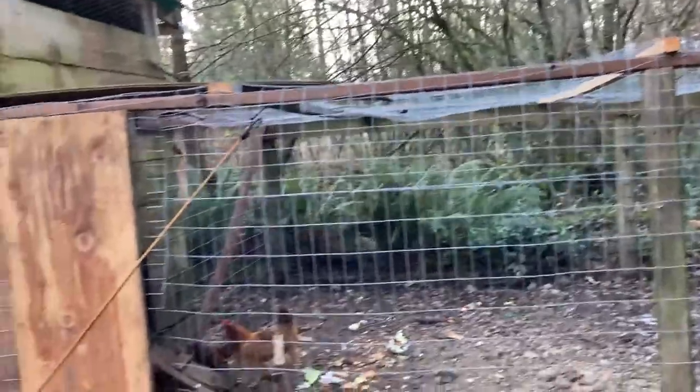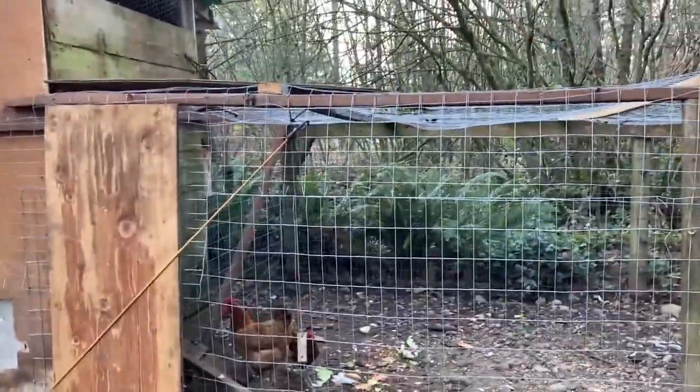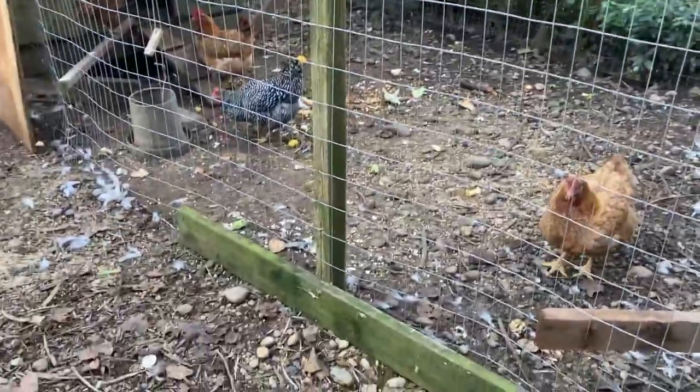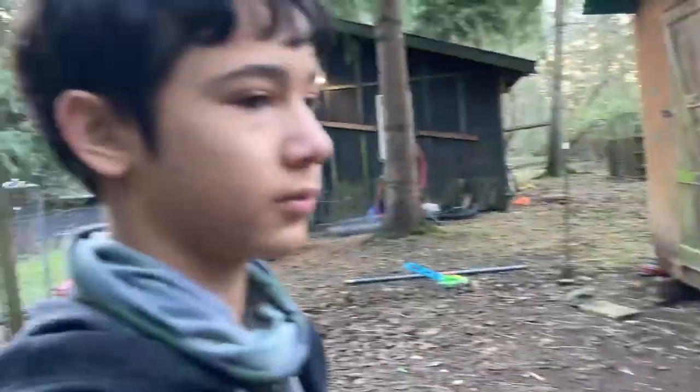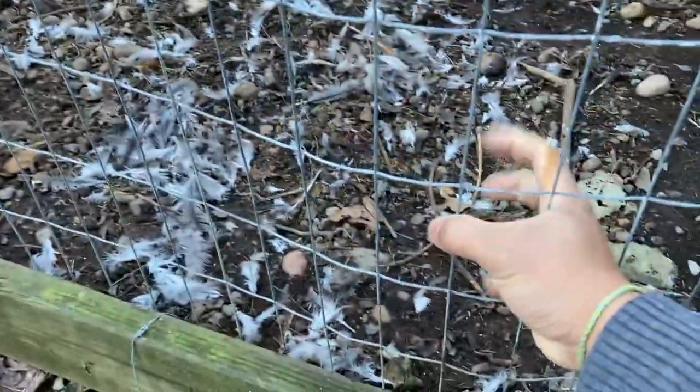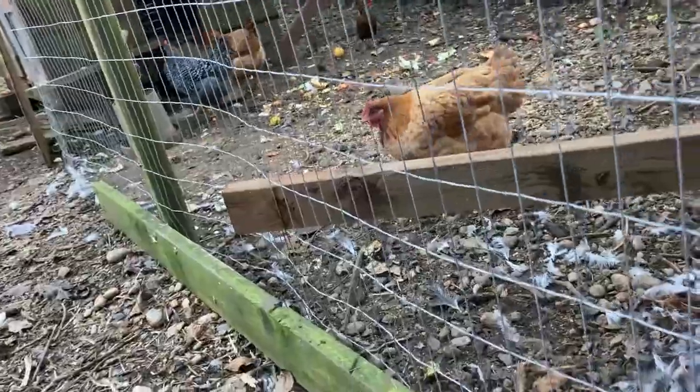Last night something took one of our chickens. We put up all this fencing about a week ago, maybe two weeks ago now from the first incident, to prevent any critters from coming in. What they managed to do is just get through the fencing right here — they pull their heads through the fencing and eat these guys' little heads off.